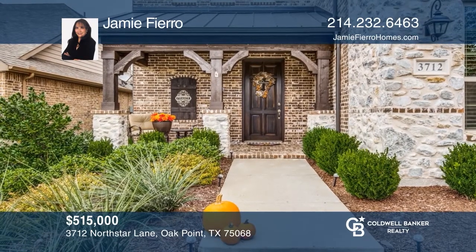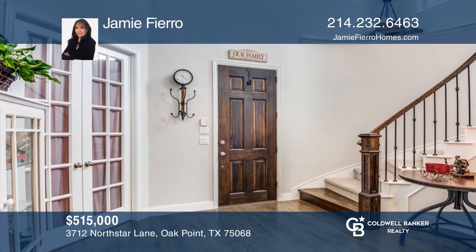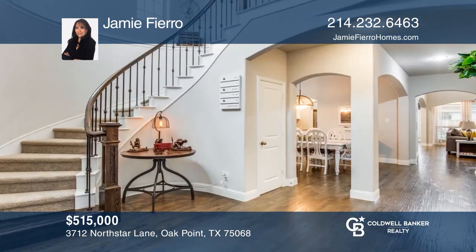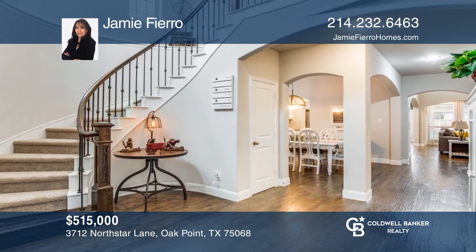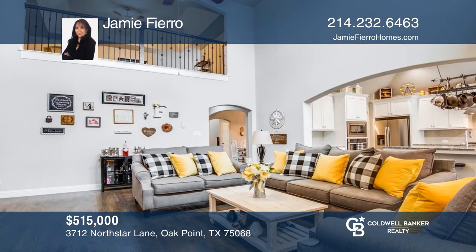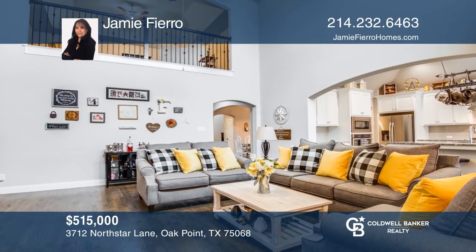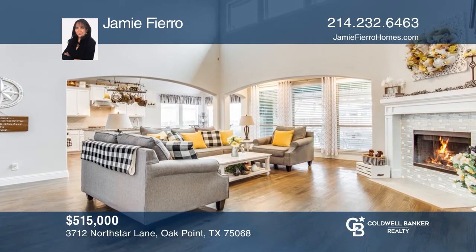This beautiful home features an elegant curved staircase, four bedrooms, four baths, and a powder room. Entertain guests in the family room, formal dining room, and breakfast room. There's also a game room, media room, and mud room. The beautiful custom backyard offers a covered patio and extended pergola patio, round fire pit, and four separate sitting areas. This home won't last long. Schedule a tour with Jamie Fierro.